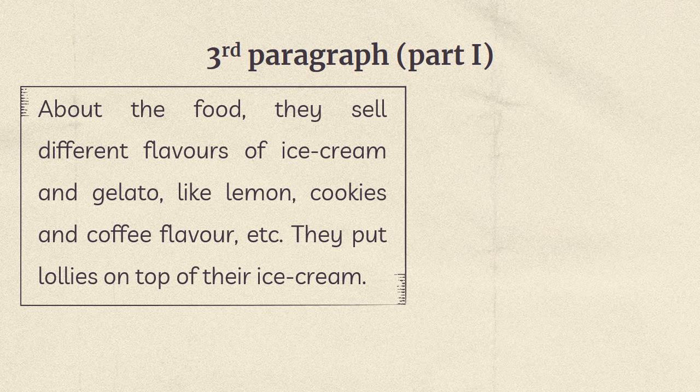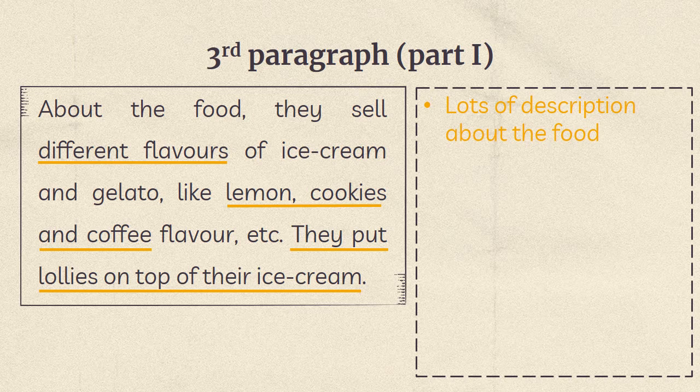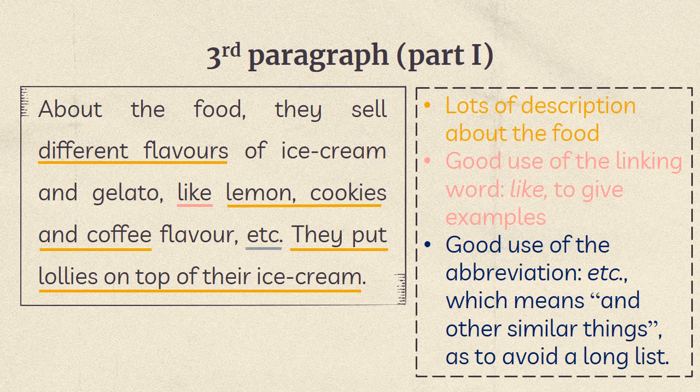Third paragraph, part one — about the food: 'They sell different flavors of ice cream and gelato, like lemon, cookies, and coffee flavor, etc. They put low leaves on top of their ice cream.' In this paragraph, there are lots of descriptions about the food. There is a good use of linking words like 'like' to give examples, and a good use of the abbreviation 'etc.,' which means 'and other similar things,' to avoid a long list.